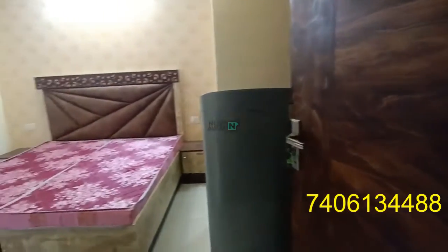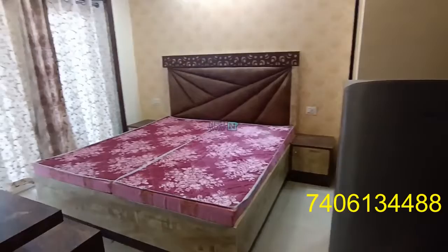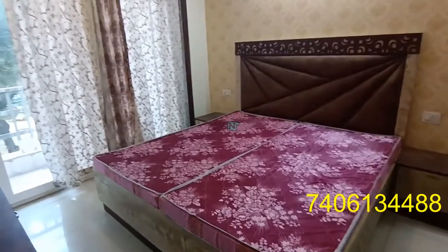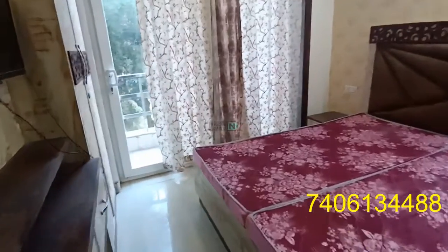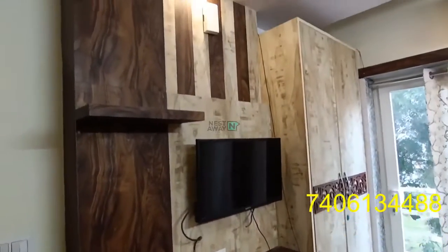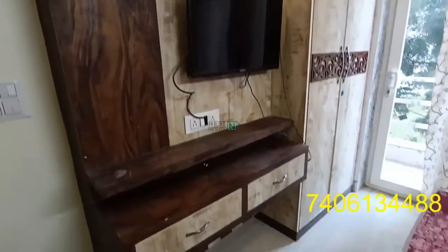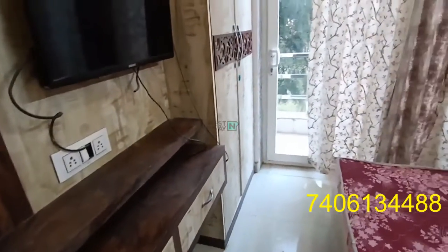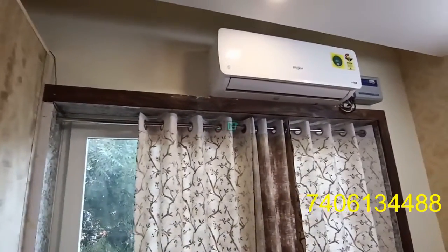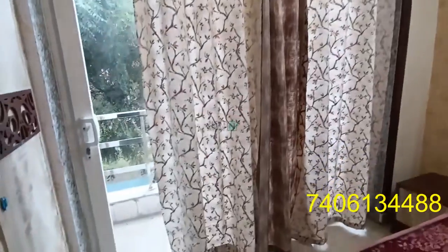This is a 1RK property in Sushant Lok 1, Block C, and this is a fully furnished property. This is the 1RK — there is a TV, and a Mira AC is also available in the room.